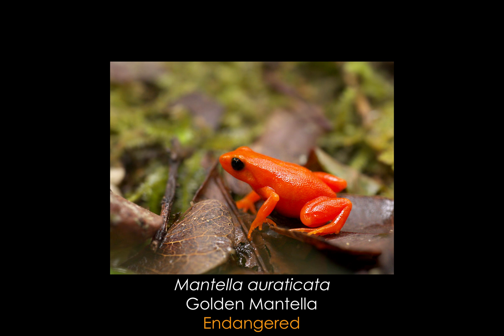Let us meet one of them before they will probably go extinct. On today's episode of Endangered Inhabitants, we'll be taking little hops into the world of Mantella aurantiaca, the Golden Mantella.